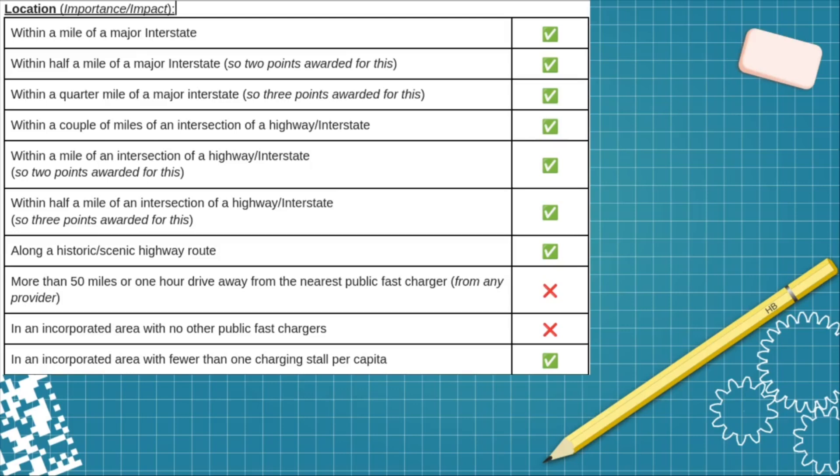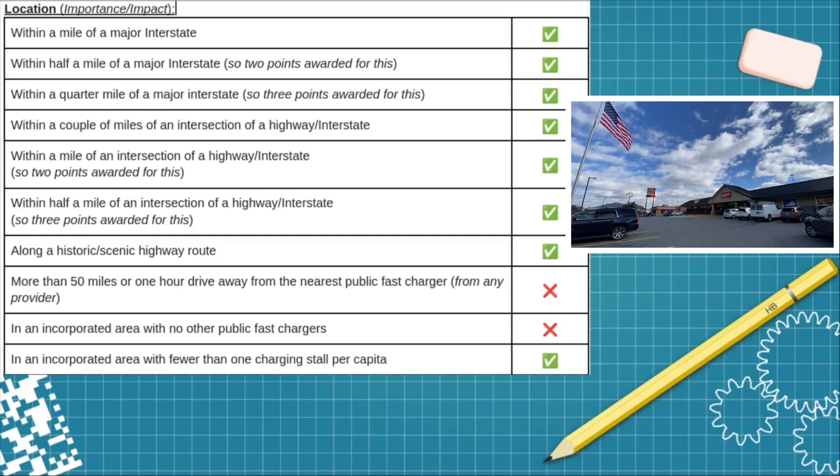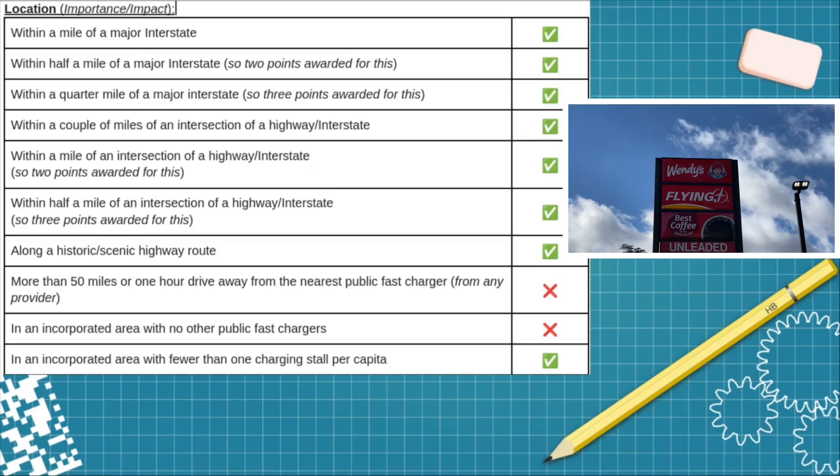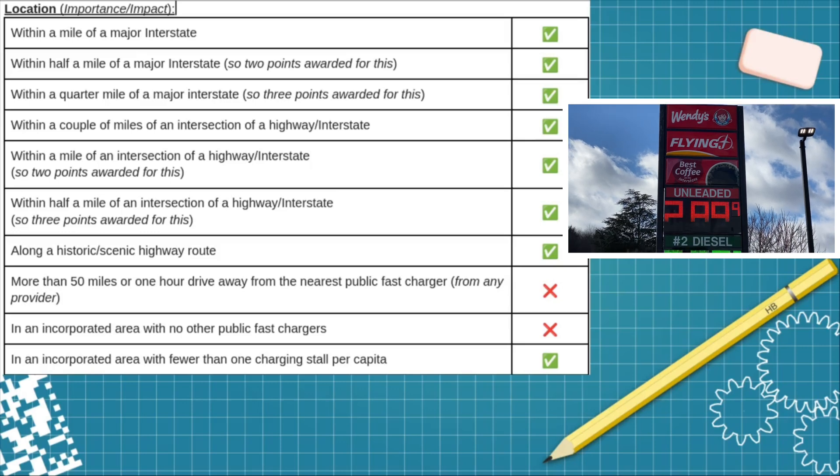As far as the location, it gets check marks for all of the location criteria except for being more than 50 miles from the nearest public fast charger — there are chargers directly across the interstate — and it's not in an area with no other public fast chargers for the same reason.